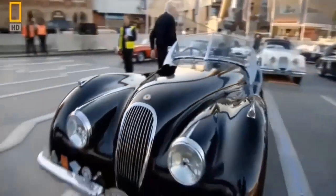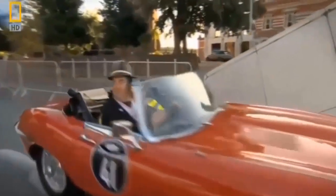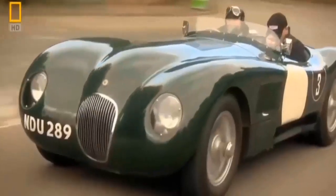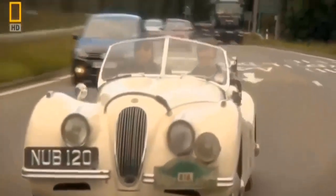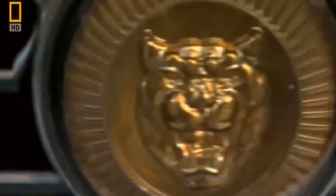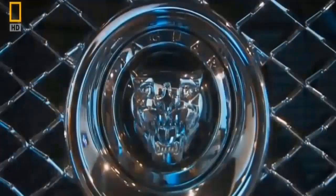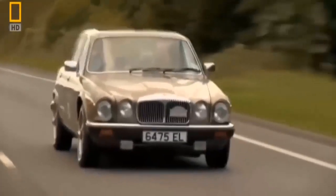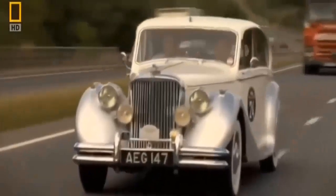There is one thing every Jaguar fan agrees on — there are a lot of great cars in the world, but Jaguar has always made the best-looking cars. British cars were really sharp-looking, but Jaguar always had great designs. And they're counting on a new design to put this endangered cat back on the map, after a string of owners and decades of decline that left this iconic brand having lost its way.